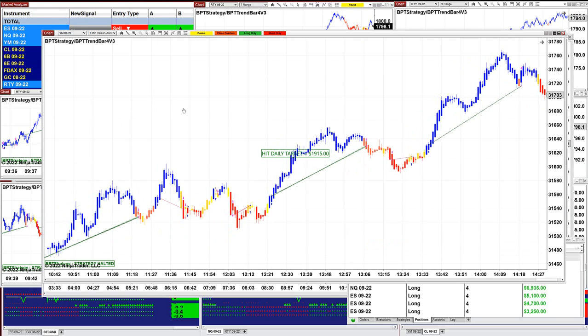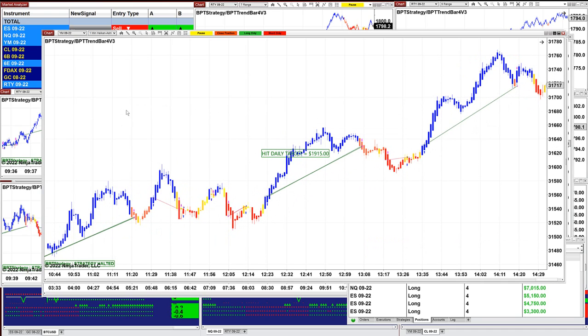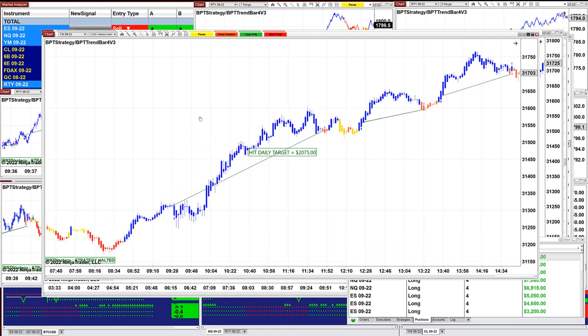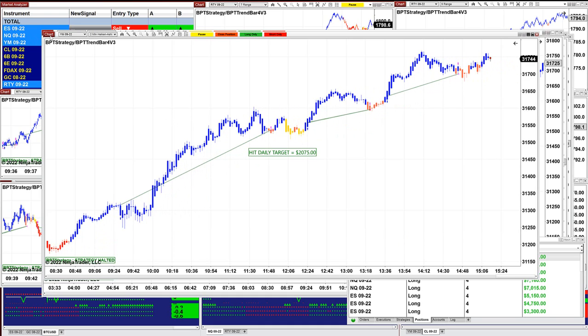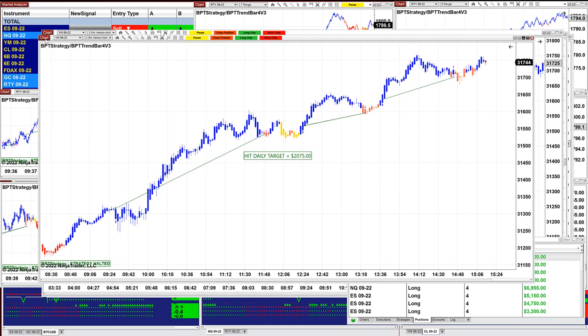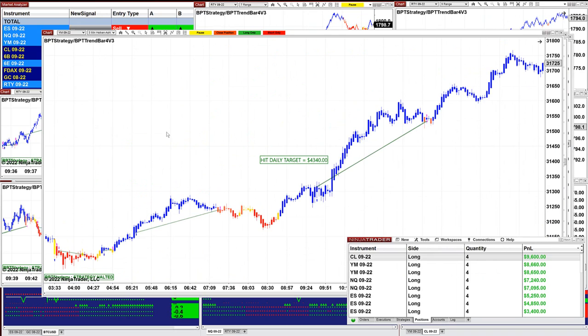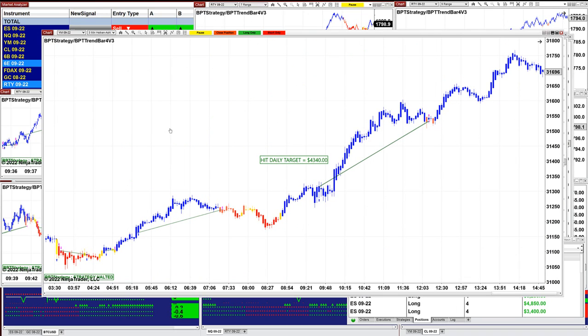The YM 1 minute: $1,915. $2,000 on the YM 2 minute — beautiful trades, very stable, precise entry, beautiful exit, very nice. On the YM 3 minutes: $4,340.